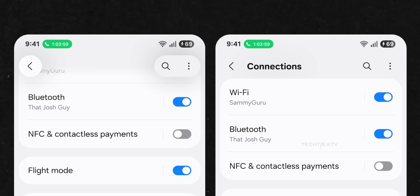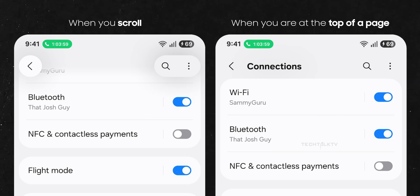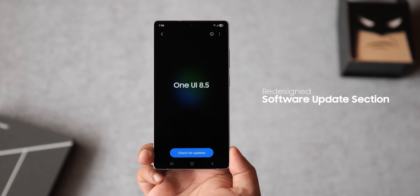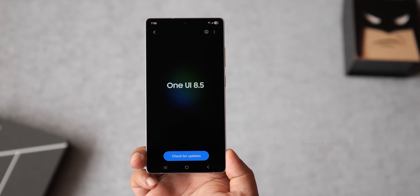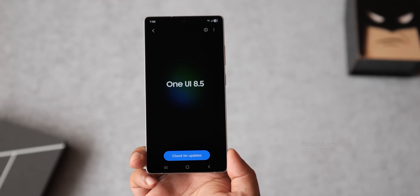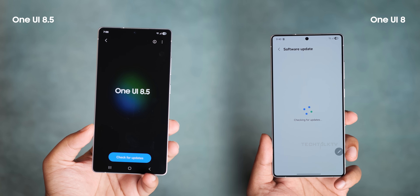The back button now floats in the top left corner when you scroll instead of being part of the banner, but only when you scroll. At the top of a page, it snaps back to normal and the header returns. The software update section is also different — the first thing you see is the current One UI version and the check for updates button has been moved down to the bottom.